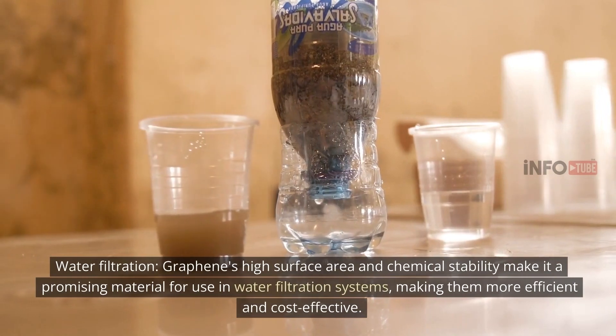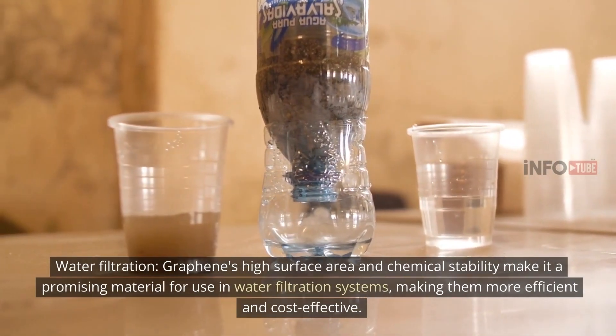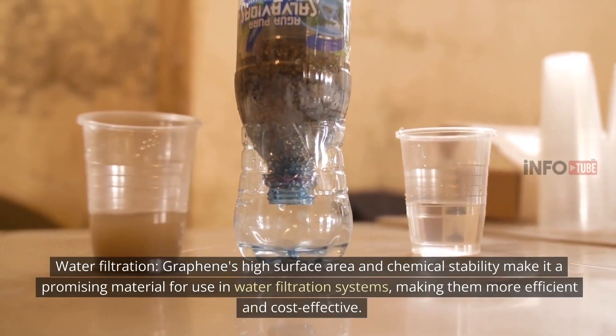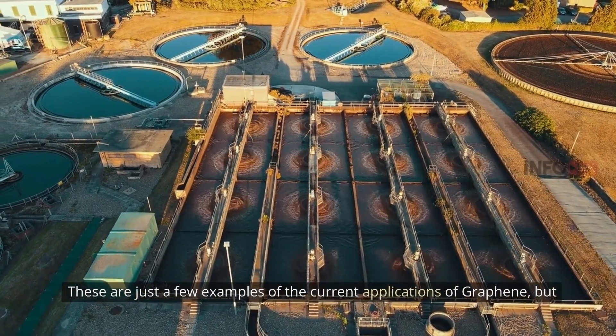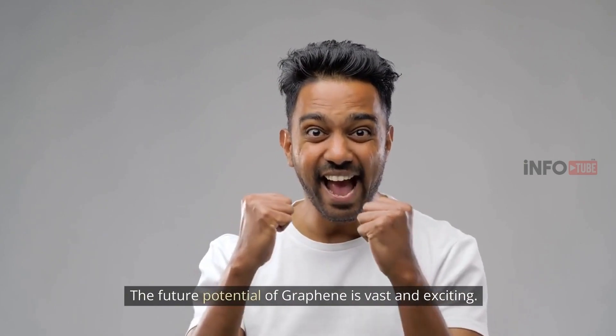Water filtration: Graphene's high surface area and chemical stability make it a promising material for use in water filtration systems, making them more efficient and cost-effective. These are just a few examples of the current applications of graphene, but the future potential of graphene is vast and exciting.